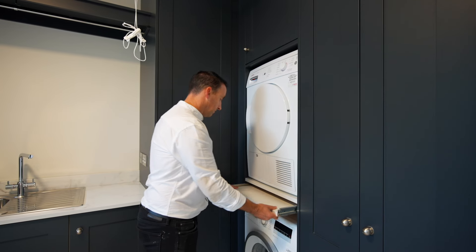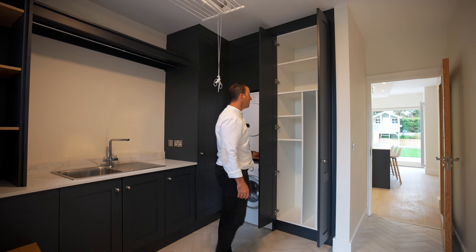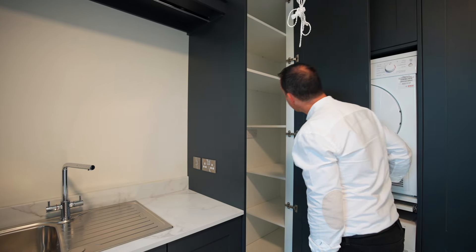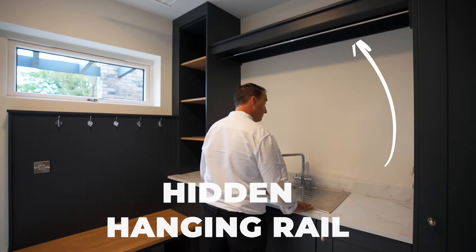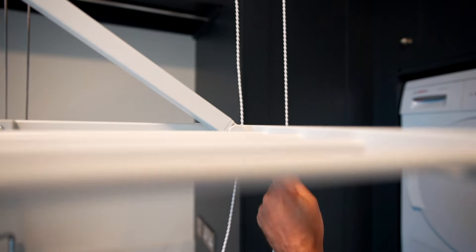It's much more than a utility room. There are parts of this that feel like the inside of a changing room, so you can imagine with a busy family you've got all this space. This room has really become the engine room of the home.